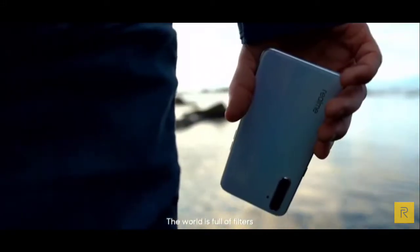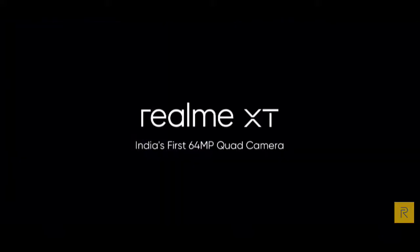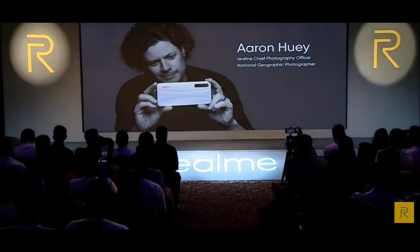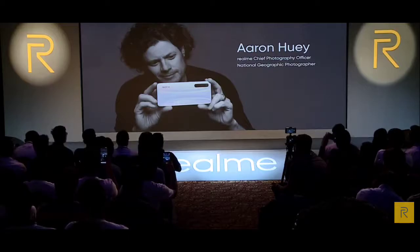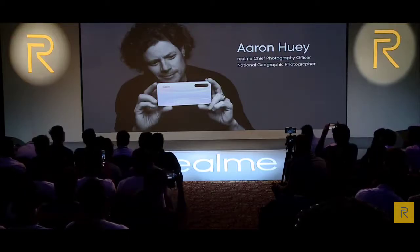It can take people deep inside of things or keep people out, depending on how you use the tool. The world is full of filters — I want to shoot what's real. Ladies and gentlemen, please give a warm welcome to Mr. Aaron Hui, National Geographic Photographer and Chief Photography Director of Realme.